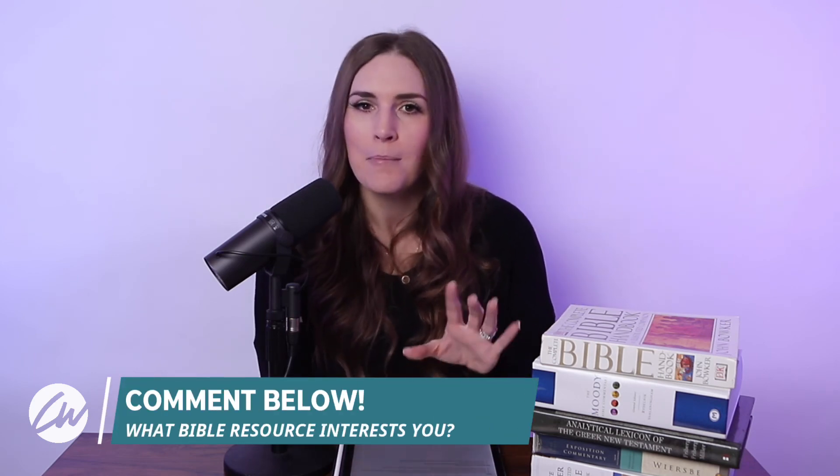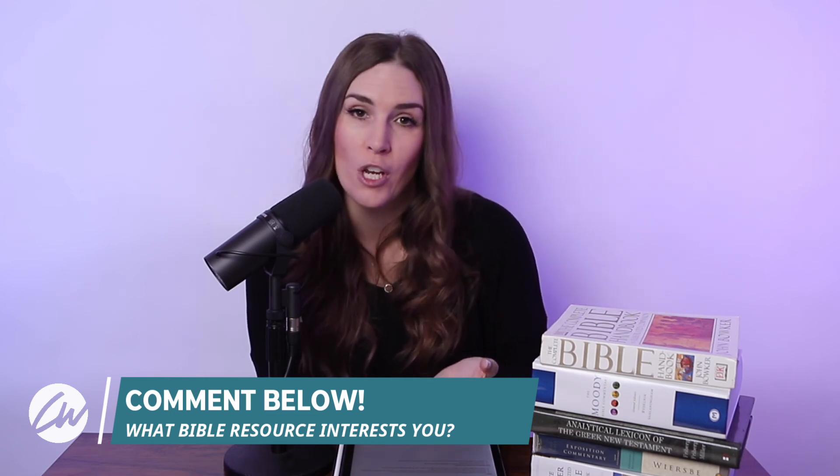I hope today's episode of The Thursday Show was helpful and gave you an explanation of some of the resources and tools available to you. Tell me in the comments which resource interests you the most — maybe it's one you've used before, maybe it's one you want to check out. Or if you're looking for specific recommendations on what Bible handbook, commentary, concordance, et cetera, you want to use, tell me what you're looking for and I'd be happy to make recommendations in the comments, and maybe even cover other resources we didn't get to today. Thanks for joining me today on The Thursday Show — I look forward to seeing you next week. Until then, have a great Thursday.